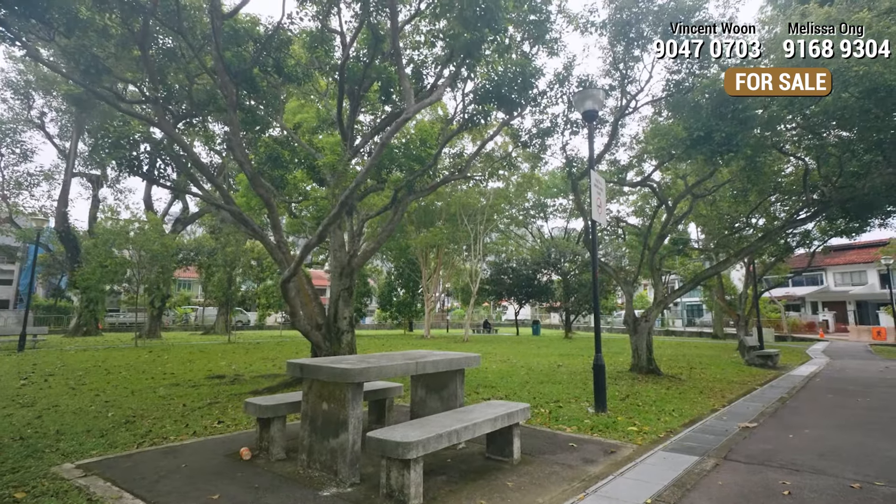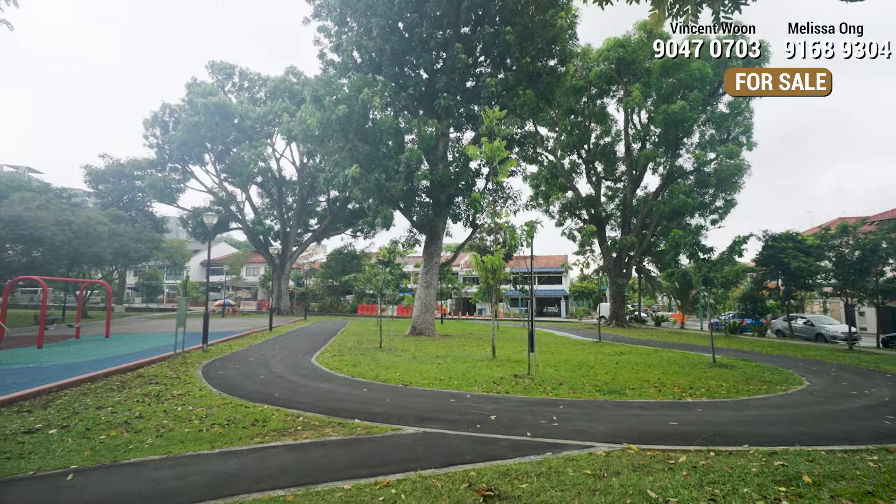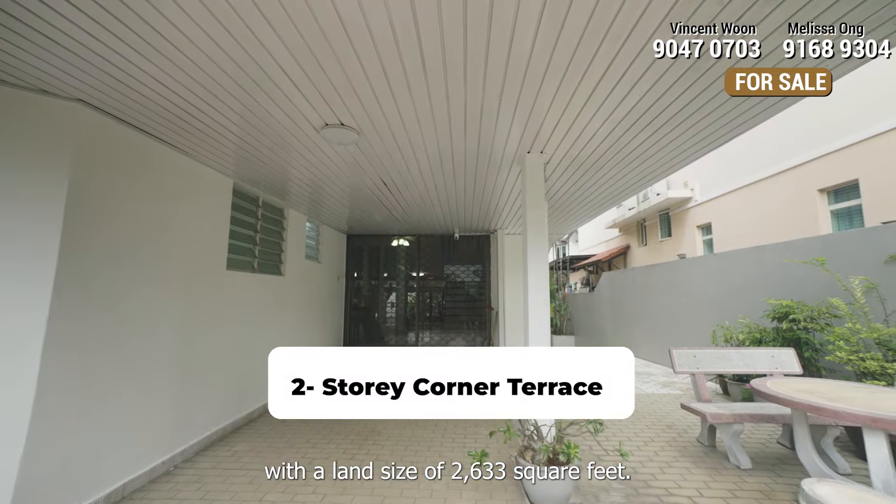Hi everyone, I'm Vincent and I'm Melissa. Today in our Tell Me Why series, we are going to show you a rare corner terrace at West Coast Avenue and why you should own a landed property here. Let's go!